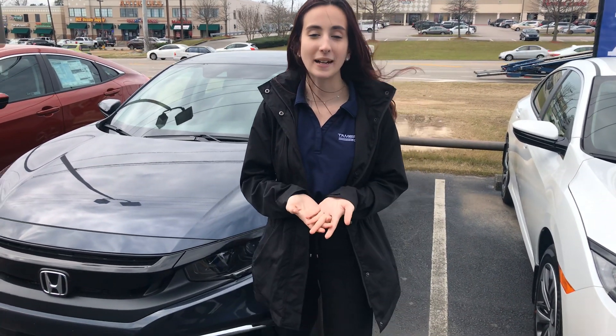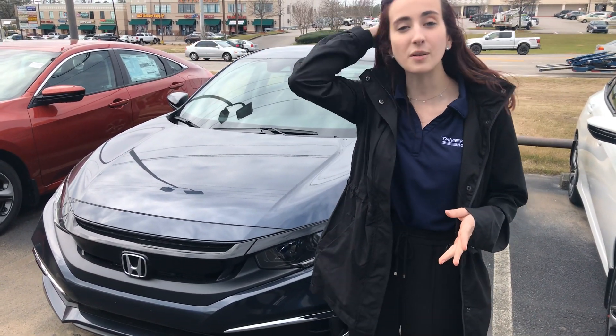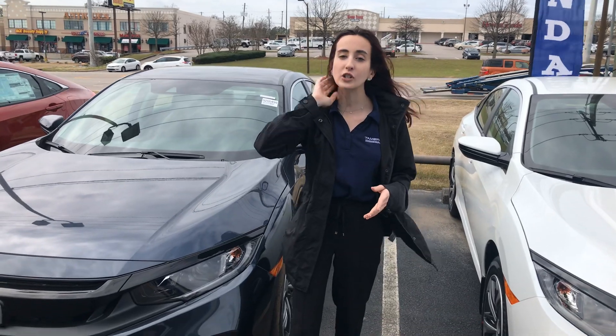I did want to make this video to introduce myself and tell you about some of the features that come standard on the Civic. You are going to get your full Honda Sensing Suite — that's the radars at the bottom of your bumper and the camera at the top of your windshield that work together to give you your lane keeping assist, your road departure, your collision braking, and your adaptive cruise control.